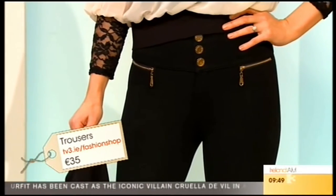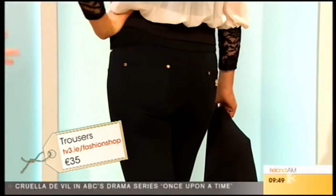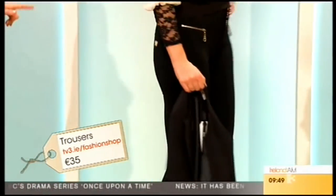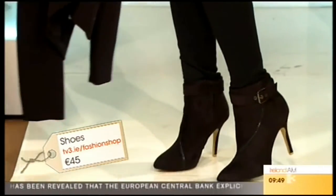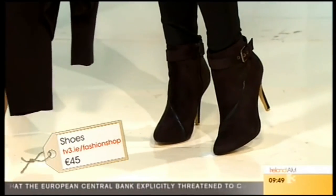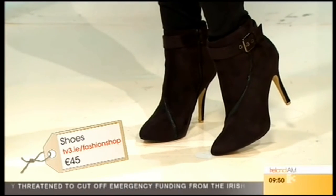You could wear a nice lace top with your fantastic high-waisted trousers. These are the plain ones — and they're great for day wear as well. We matched it there with some boots that are non-stop selling on the TV3 Fashion Shop.